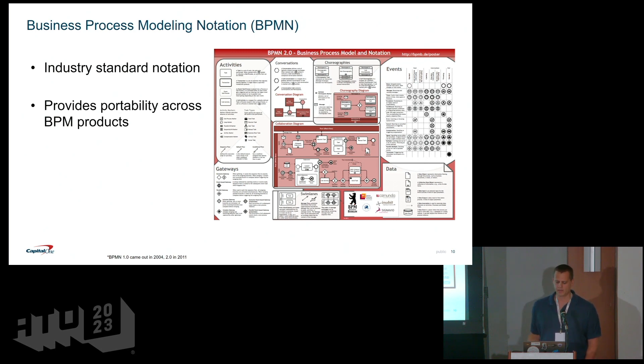Where these products really start to provide value is when it becomes complex to manage a process in code and it's easier to do it visually in a model — that's usually a good indicator that a BPM product could solve your problem. Business Process Modeling Notation, BPMN, is a common industry spec that first came out in 2004, with version 2.0 in 2011. It was published by the OMG — the Object Modeling Group.